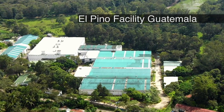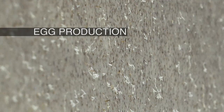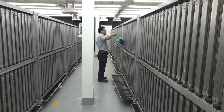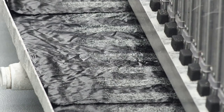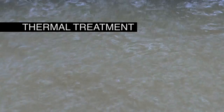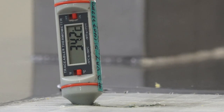At mass rearing facilities like this one in Guatemala, flies are produced and sterilised with radiation. The colonies of flies live and mate in cages where the females lay their eggs. Eggs are collected and the female ones are separated from the males. A thermal treatment is used to eliminate the female eggs at 34 degrees.